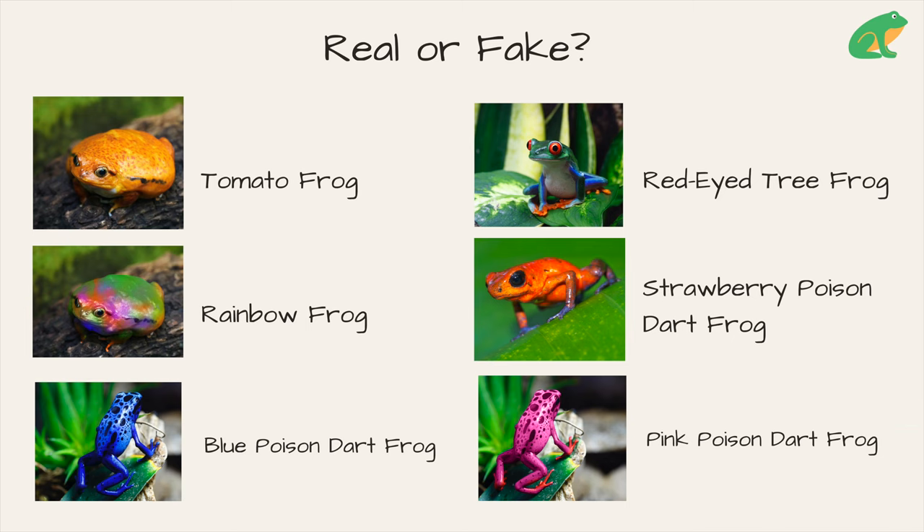Here are the answers. Rainbow and pink frogs do not exist. It's really important to know because it's so easy to make fake images these days.